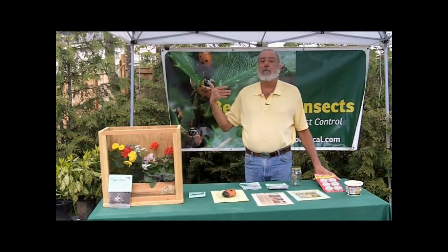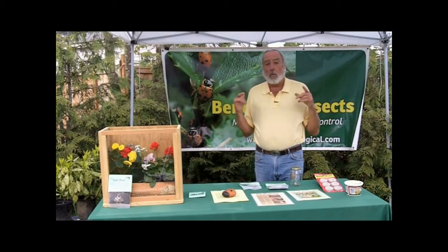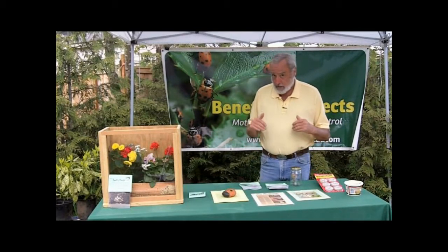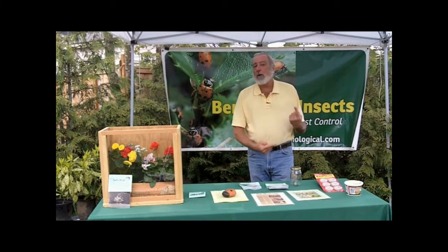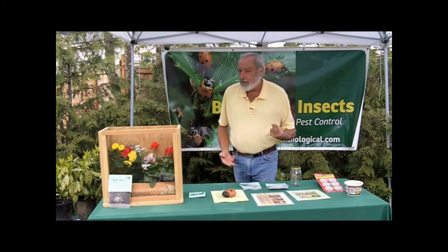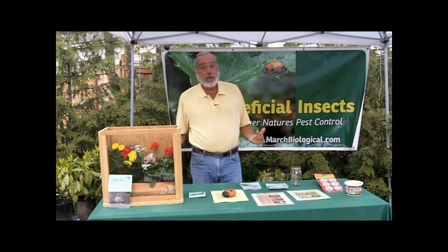Hello, I'm Brad. I'm the Bug Man. This Sunday, May the 8th, is the start of the Milwaukee Farmers Market. It's a real fun place to come shopping. They have great music, good food vendors, hanging baskets, plus me, the Bug Man.